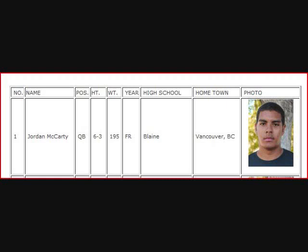McCarty completes it to Jamel Turner. He's got a lot of room to run — he's at midfield, at the 40, down to the 30-yard line of Delta before he's tackled by Damian McMiller. The Tigers complete the pass to Jamel Turner, and almost every time he touches the ball something positive happens. He has been their most consistent weapon on offense this season, and he does it again with a good throw from Jordan McCarty.